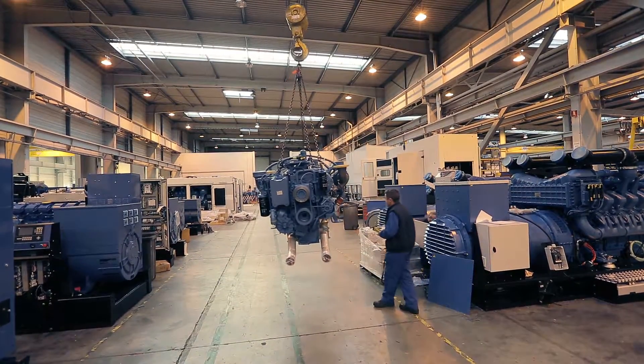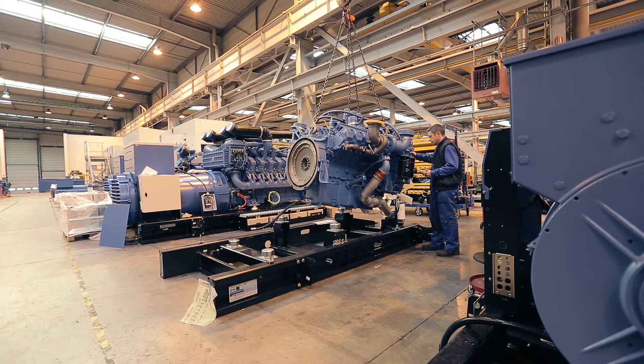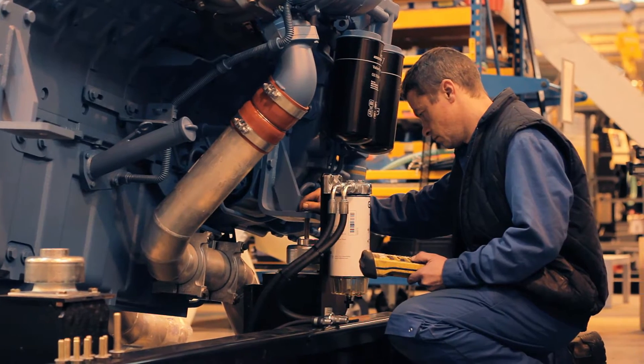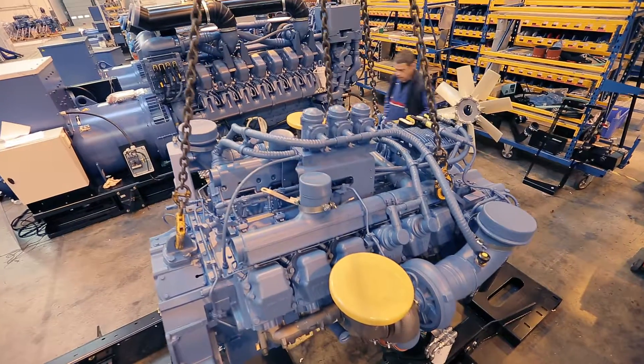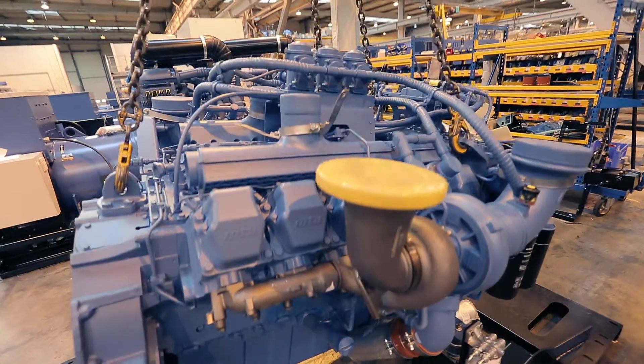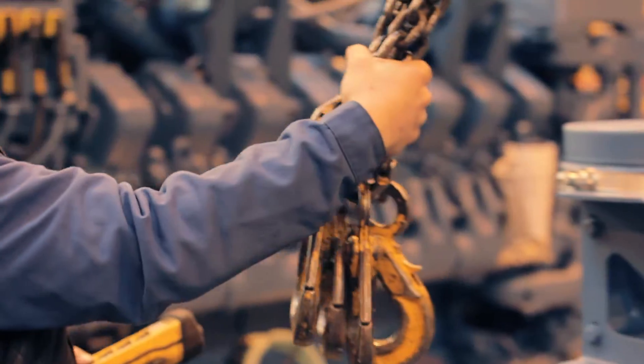The engine is mounted together with the alternator. They are placed on special supports with anti-vibration properties, especially designed to reduce the level of vibrations that occur when the generating sets will be running.